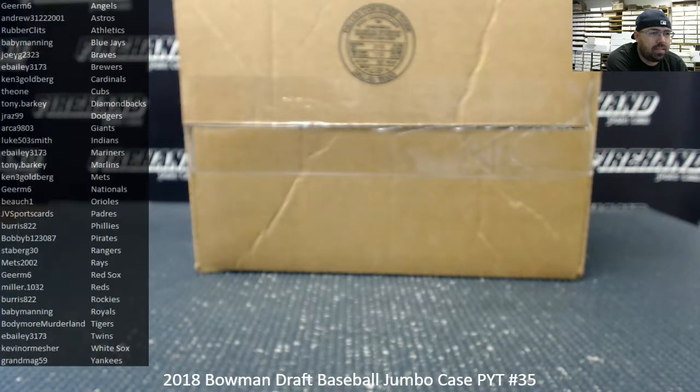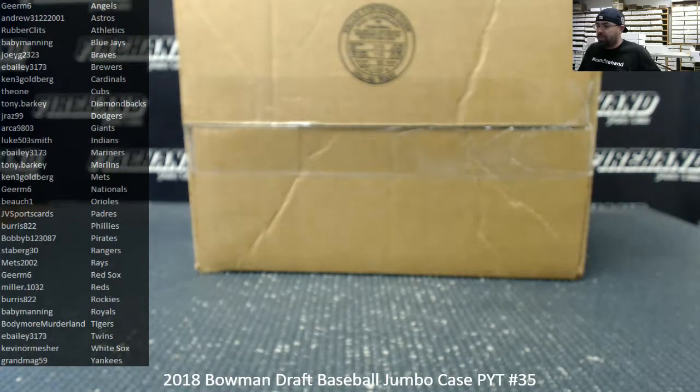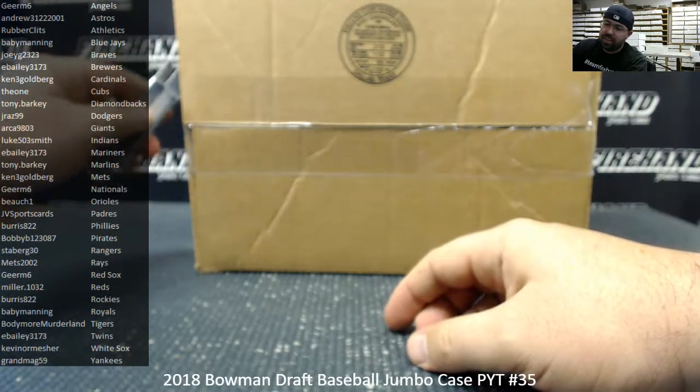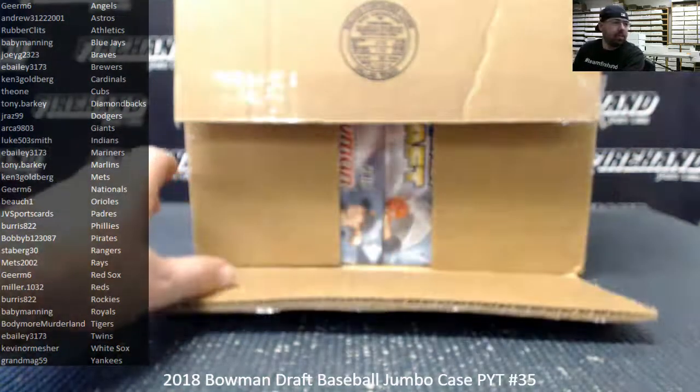The bounty is showing on the website at $750, so our policy now is we add $50 to the bounty right before we start the break. The bounty is currently now at $800 for this case. If we pull a Super Fractor out of this case, we'll award an $800 bounty to the owner of that Super Fractor in Firehand Points. If not, the bounty will go up for the next qualifying break, which is PYT 36.